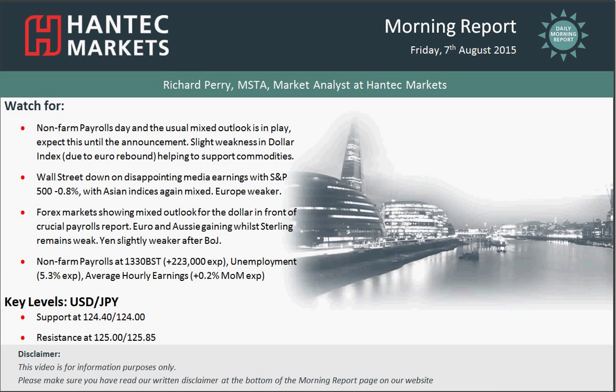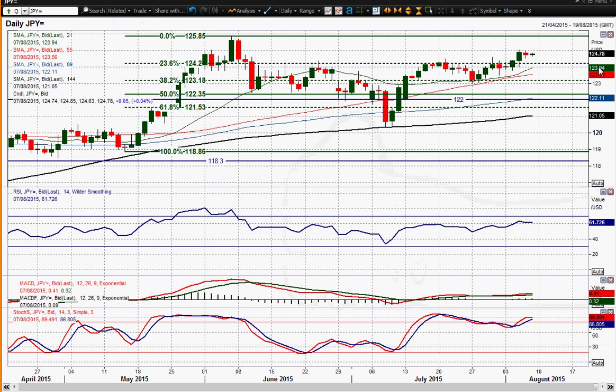Welcome back to my morning report. Charles Brazos on Friday the 7th of August, with me Richard Pony, Market and Estat Antet Markets, looking at dollar-yen. I'm still liking this dollar-yen breakout.